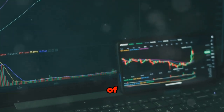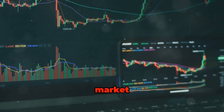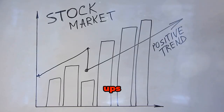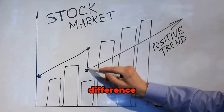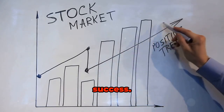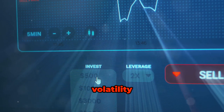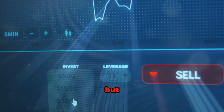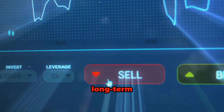Now that you've learned the importance of monitoring and rebalancing your portfolio, let's talk about navigating market volatility. Market ups and downs are inevitable, but how you respond to them can make a significant difference in your investment success. First, it's crucial to stay calm. Market volatility can trigger emotional reactions.